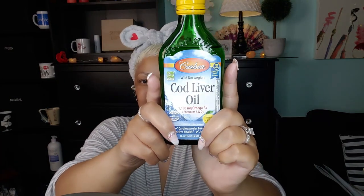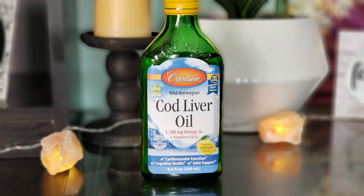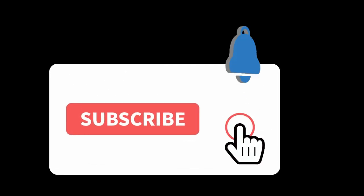What it is, beautiful babies — your girl Sweet Angel is back at you with another beauty banger, and this one is going to help you out today. You saw the title and it's all about cod liver oil. Subscribe to the channel if you have not, hit that post notification bell so you get every single video that I upload.